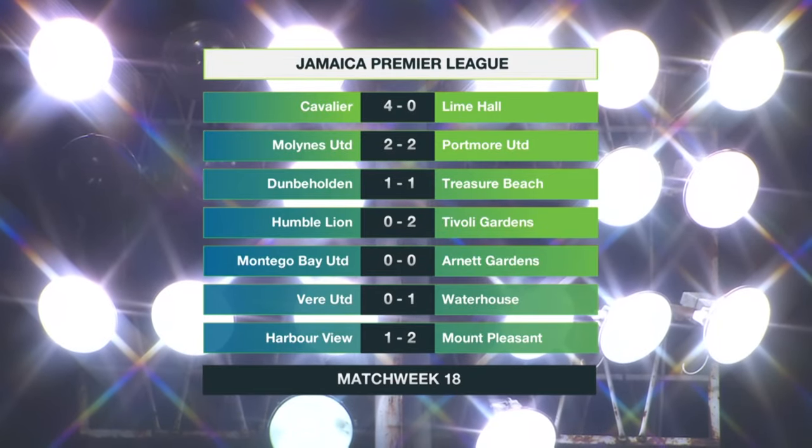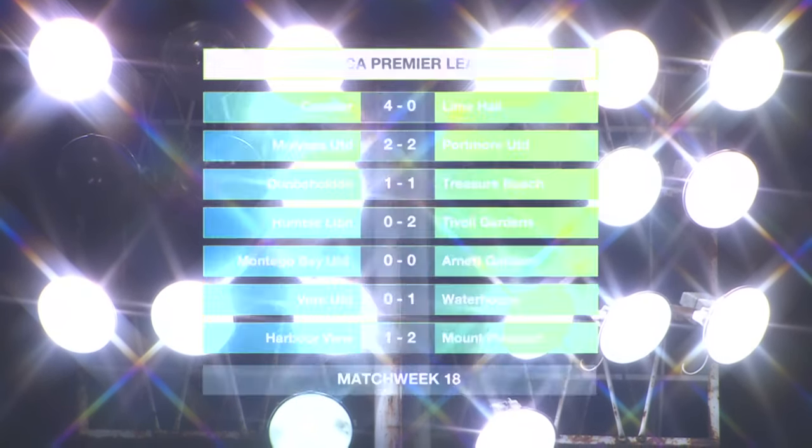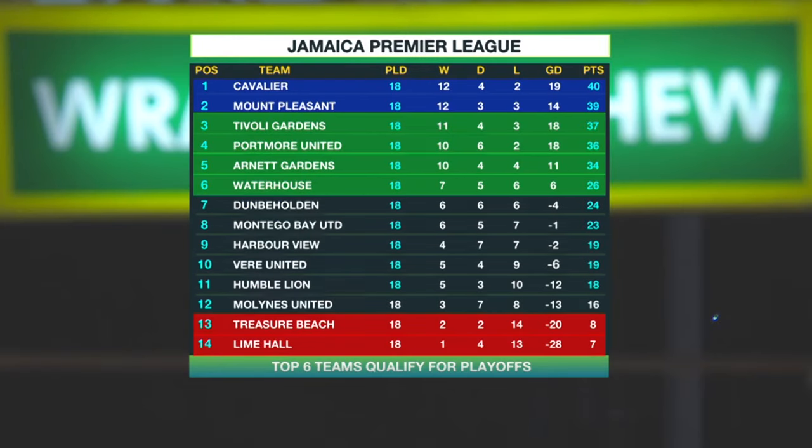Full results for Match Week 18: Cavalier beating Lime Hall 4-0; a two-all draw between Mullines and Portmore; one-all between Treasure Beach and Dunby Holden; Tivoli Gardens 2-0 over Humble Lion; nil-all between Montego Bay United and Arnott Gardens; Waterhouse beating Veer United one goal to nil; and Mount Pleasant, as you just witnessed, beating Harbour View two goals to one. That's the round of matches in Match Week 18.